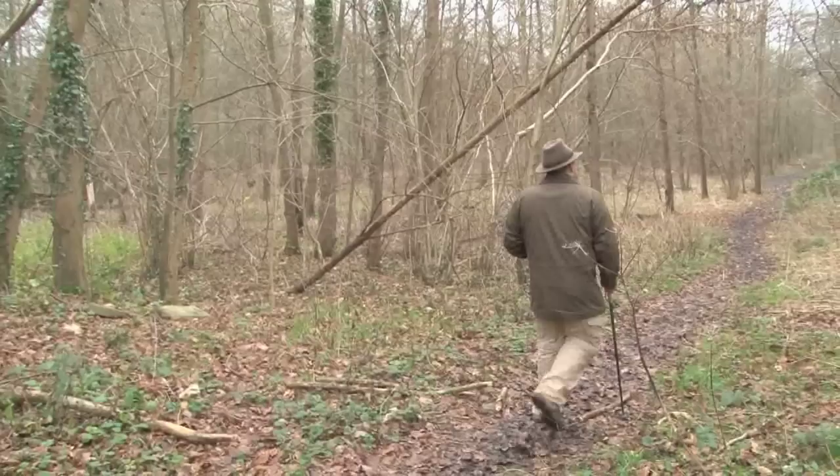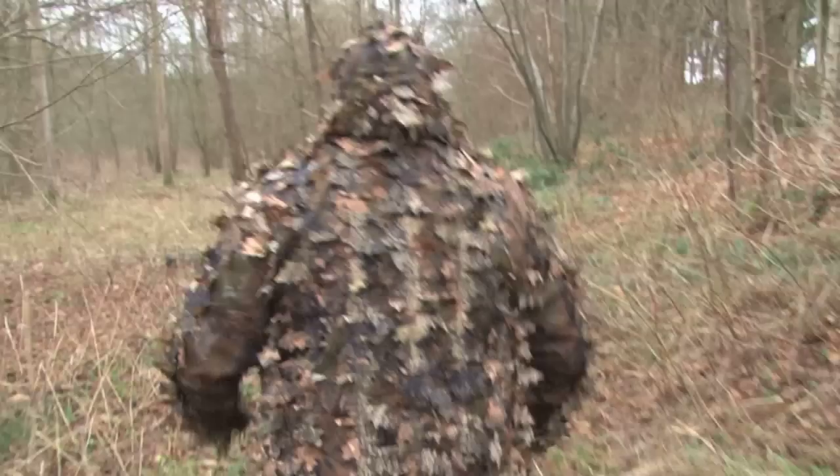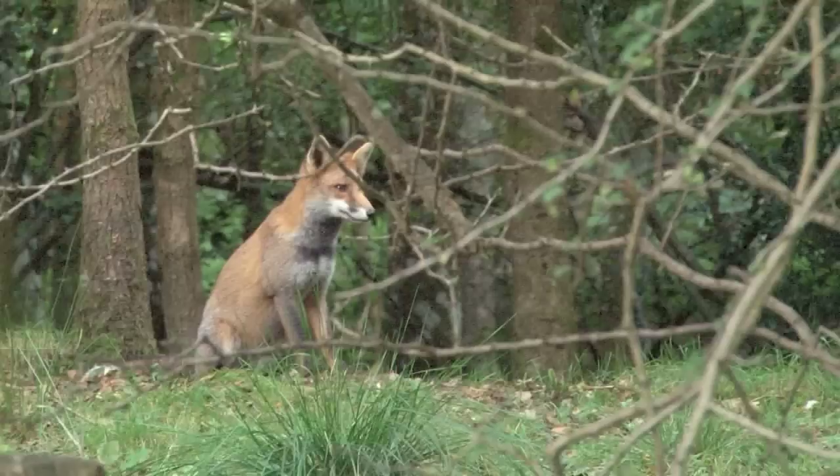He may look like a mild-mannered man taking a stroll in the woods, but don't be fooled. With the coast clear he nips behind a tree and transforms himself into the human leaf. It's not the most flamboyant of costumes, but he needs to be brown, buff and beige if he is to defeat his nemesis, the fox.